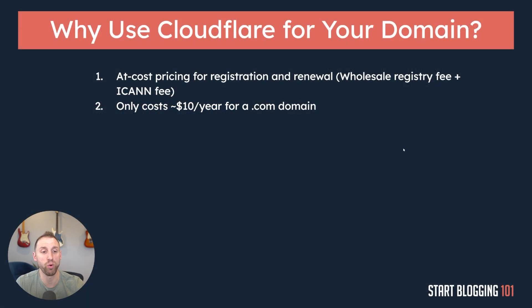That leads into the second point: it only costs right around $10 a year for a .com domain. And the third point is that you should always use a .com domain if at all possible. .com is by and large the default — it's what everybody knows and uses — so I would highly recommend always using a .com domain.